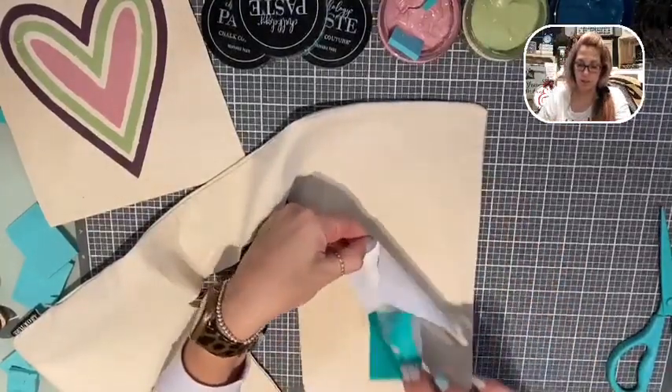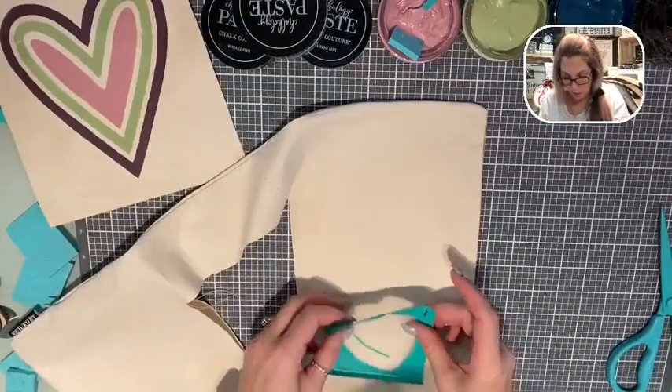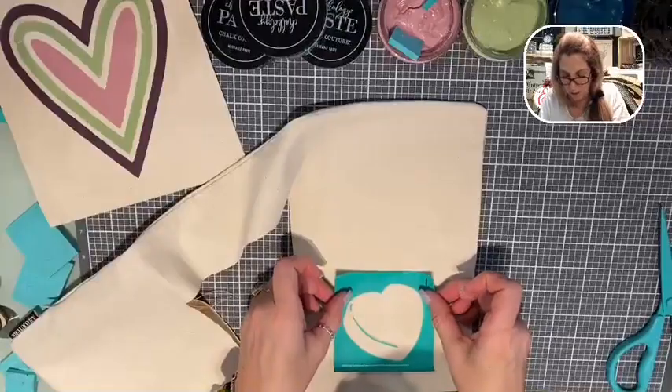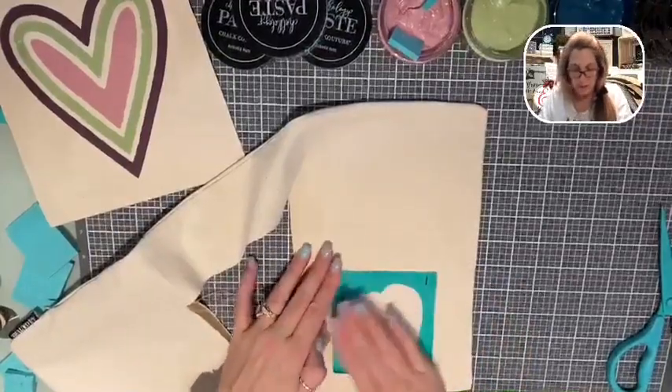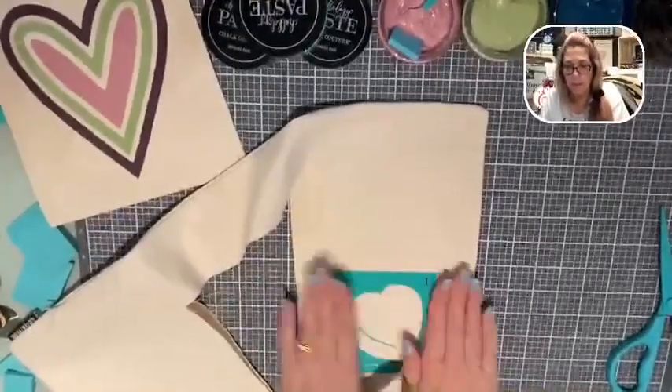Taking my finger, rubbing it over the edge, removing the transfer from the carrier sheet. We're going to do one of each - one of the confection hearts, because these are currently in stock. Remember, the cut-apart hearts will be back next week, so join our VIP group.